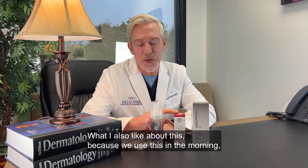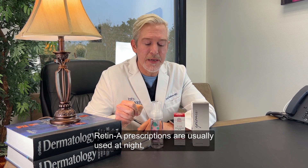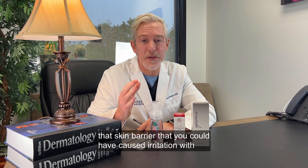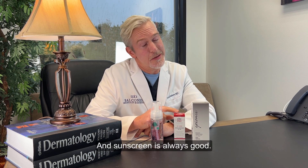What I also like about this — because we use this in the morning — Retin-A prescriptions are usually used at night and those can cause a little irritation. But when we use this in the morning, that niacinamide can help build up that skin barrier that you could have damaged with the Retin-A at night, and sunscreen is always good.